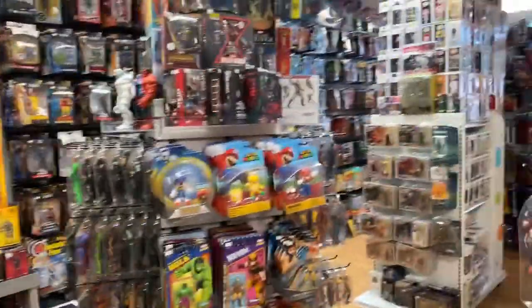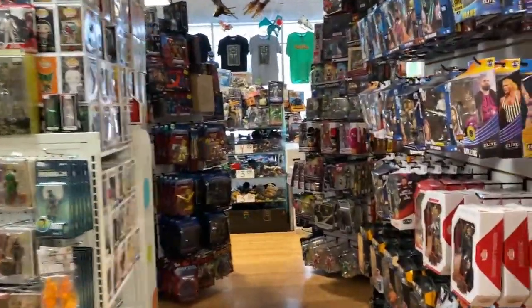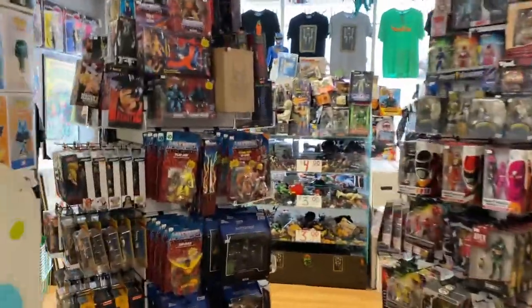From NerdOut, happy holidays! I hope you get all your action figure dreams and I hope to see you. Until next time — NerdOut!